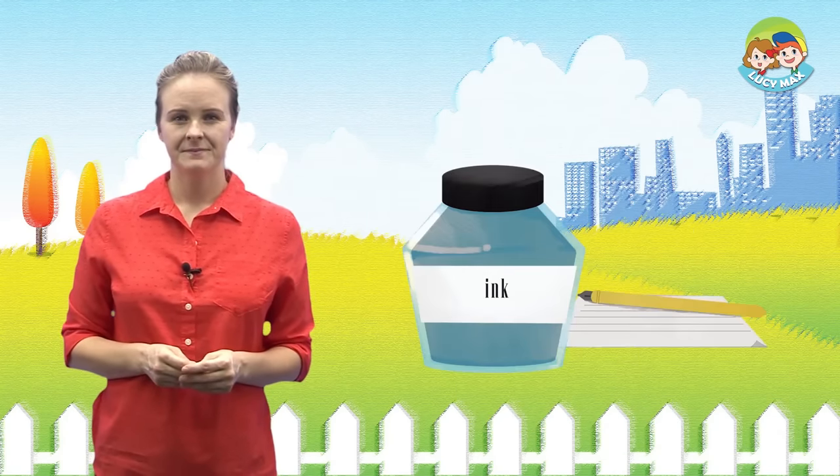Next, we'll read one more phonic story. But first, let's learn the meaning of a word. Grandma — grandma is your mom's mother or your dad's mother. In the picture, the arrow points to the girl's grandma. And now, let's read the second phonic story.